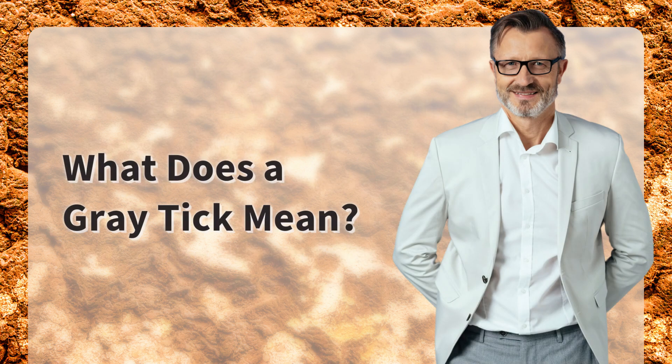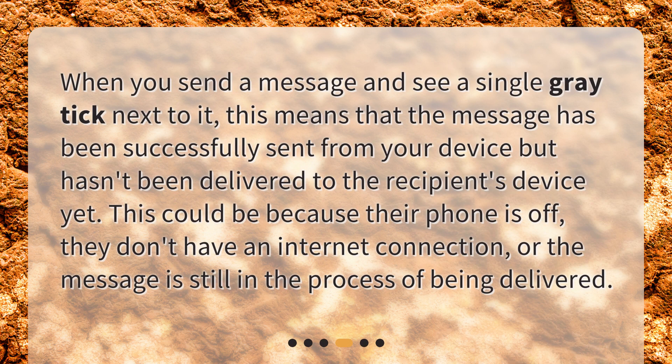What does a gray tick mean? When you send a message and see a single gray tick next to it, this means that the message has been successfully sent from your device but hasn't been delivered to the recipient's device yet. This could be because their phone is off, they don't have an internet connection, or the message is still in the process of being delivered.